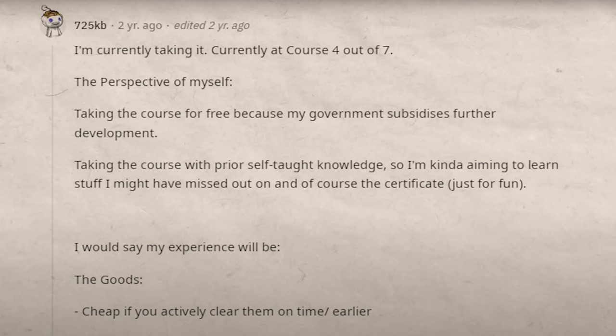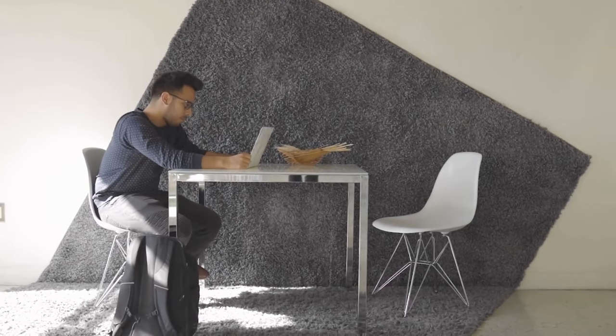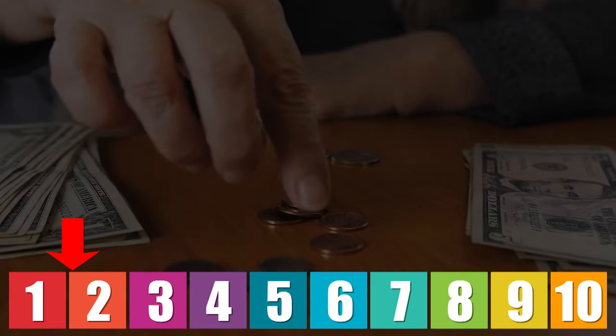That doesn't necessarily mean it's as good as the other two options, which we'll get into later. One person mentioned they're taking the course for free because their government subsidizes further development — Coursera is working with many governments around the world for scholarships. You could technically look all this up on your own, but you'd waste ten times the amount of time, and you wouldn't have a certificate that actually moves the needle. From a cost perspective, I have to give this one a 10 out of 10. It really doesn't get any better than this.